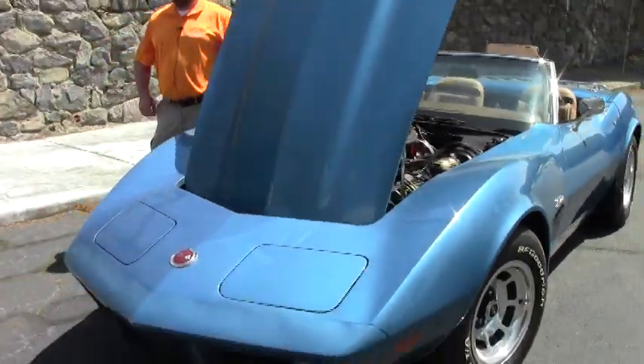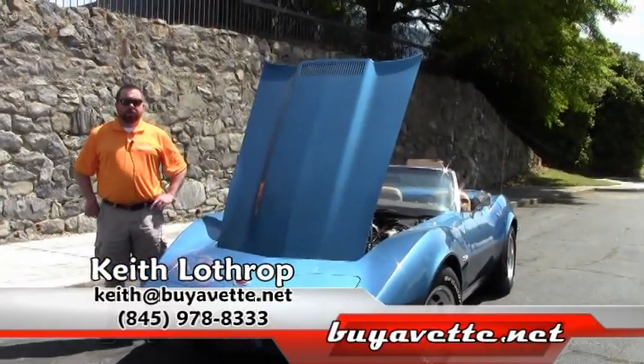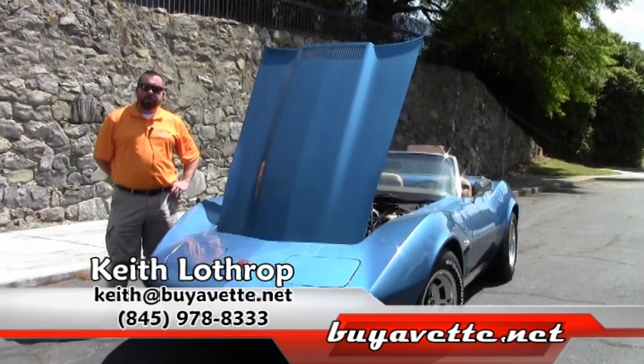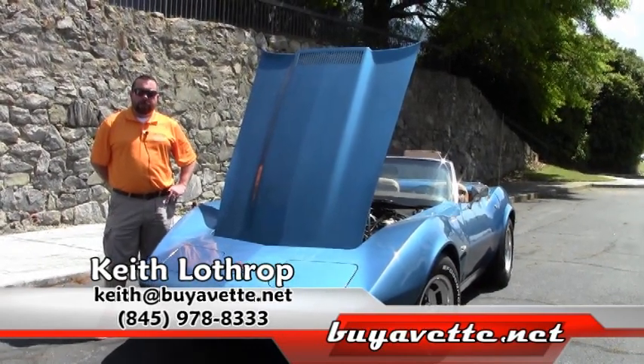It's a real nice driver quality car. If I can help you with this one or any of our Corvettes, my name is Keith and you can reach me at 845-978-8333.